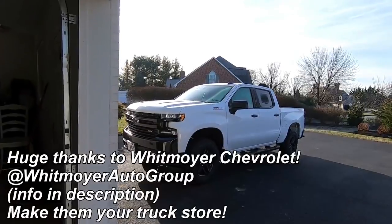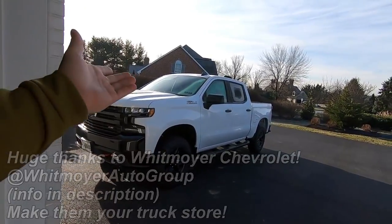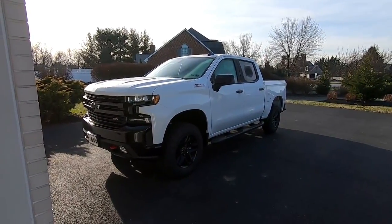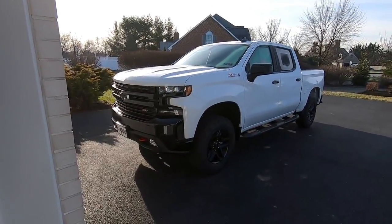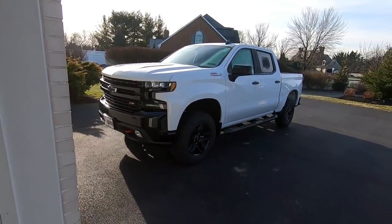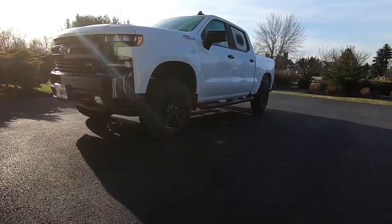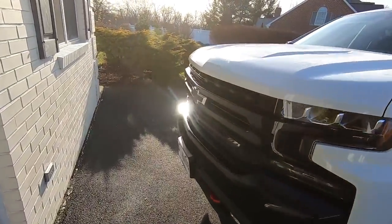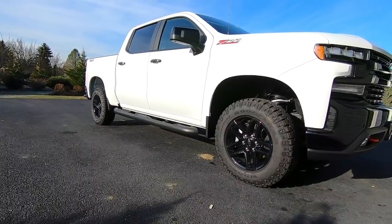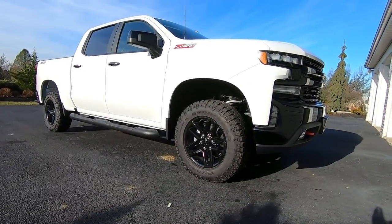I really wanted to make a video on this truck because this was the reveal truck when they did the big reveal for the new gen Silverado. I've done a review on a 2019 Silverado LTZ, but I haven't done one on the Trail Boss. To me, this is the coolest version of the new truck — I love the front end, and I think the Trail Boss looks really cool. It's basically leveled from the factory with a two-inch lift.